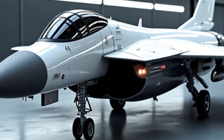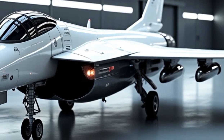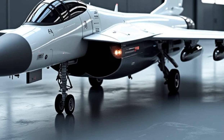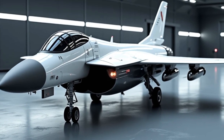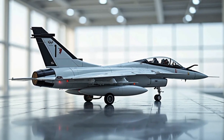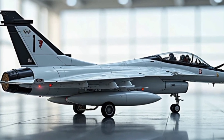Another strength of the Gripen E/F is its network-centric capability. Through secure data links, it can operate seamlessly with other aircraft, ground units, and naval assets, sharing real-time battlefield data to enhance mission coordination and decision-making. Saab designed this jet with future upgrades in mind — its open architecture allows integration of newer systems with minimal effort, keeping the aircraft relevant for decades.